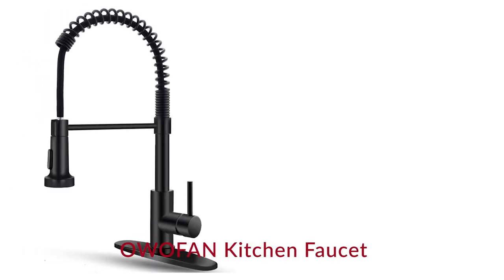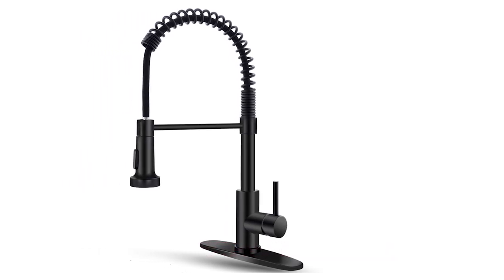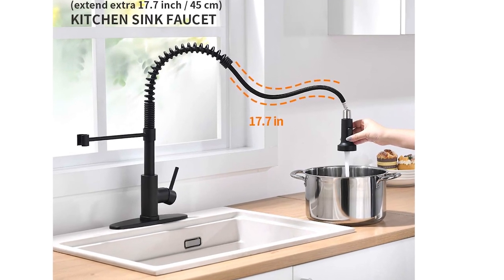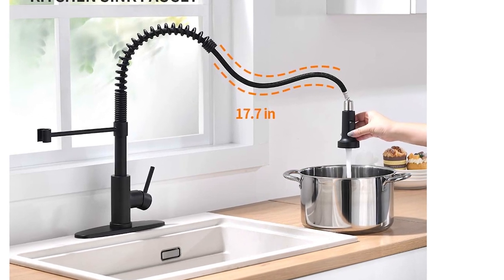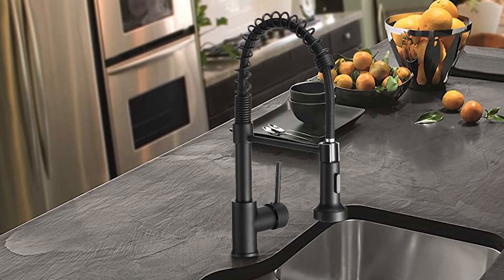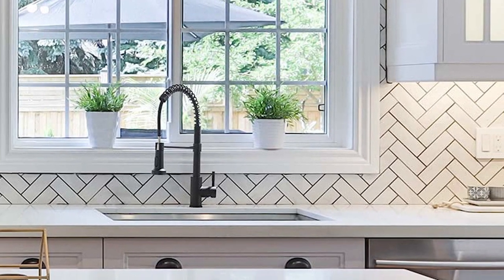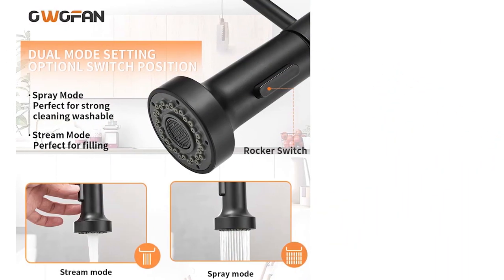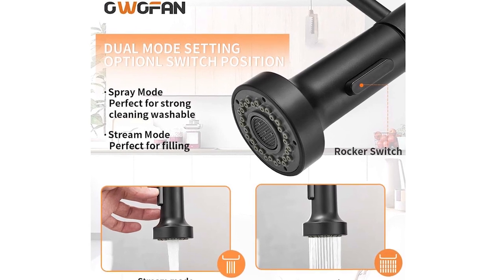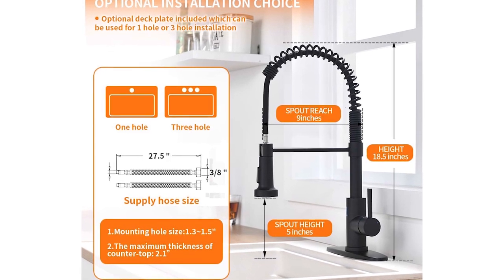Number 1: BoaFan Kitchen Faucet with Pull-Down Sprayer. This black kitchen faucet features an industrial open spout with an 18.5-inch height that fits under most cabinets. Maximum deck thickness is 2.5 inches, easily reaching any position of the sink. The dual-mode setting provides a soft aerated stream and splash-free powerful spray due to its hard rubber sprayer holes.